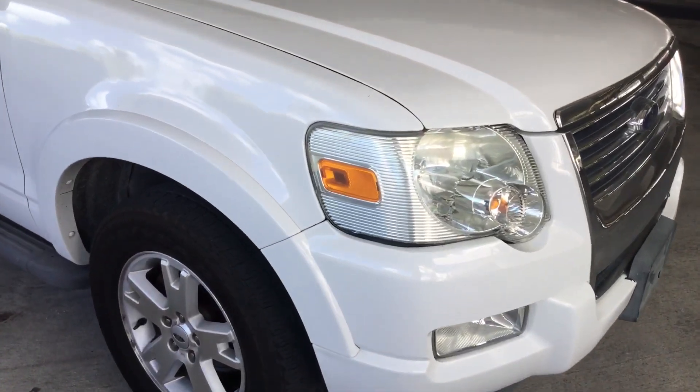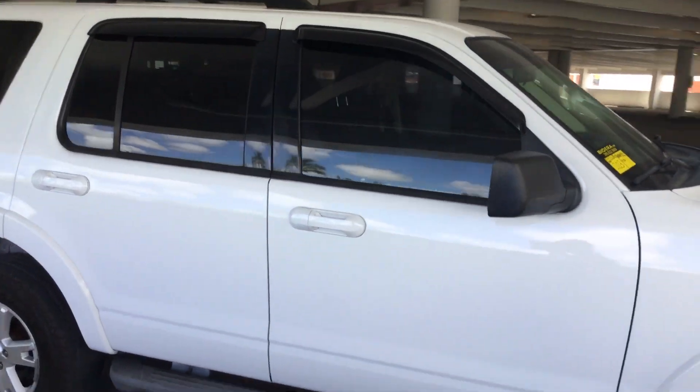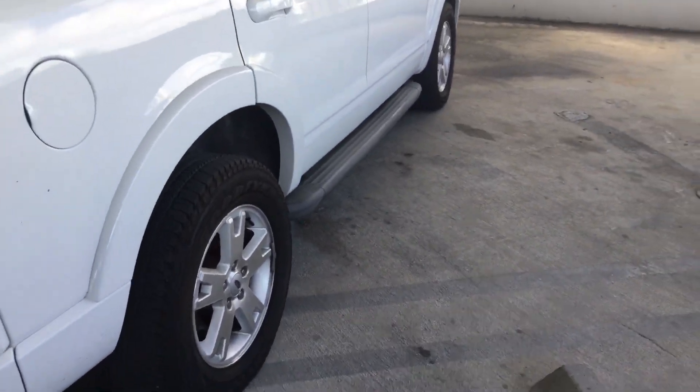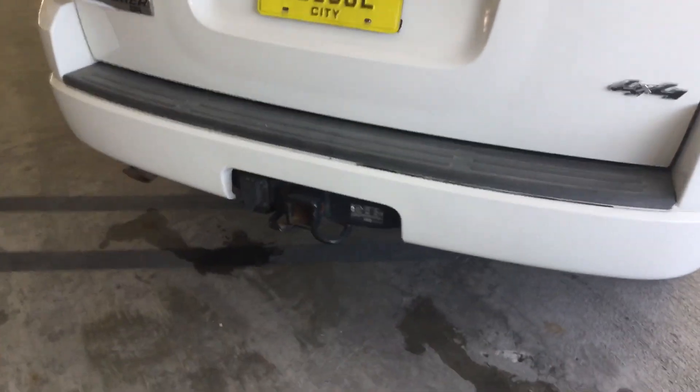The passenger side fender has a really small dent right there. The doors look good and it's got tinted windows. It comes with the step bars, roof rack, and heavy duty tow hitch.